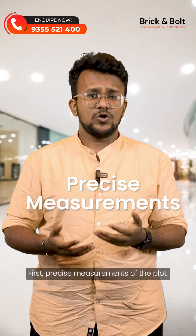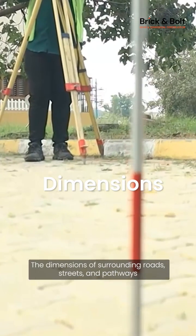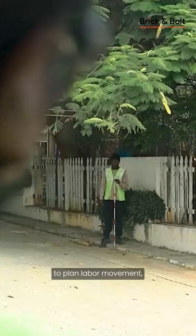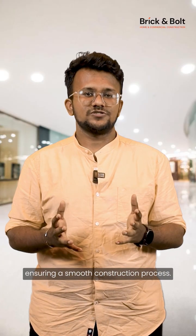Here's what the report includes. First, precise measurement of the plot, such as length, width and overall area. Second, the dimensions of the surrounding roads, streets and pathways to plan labor movement, machinery access and utilities, ensuring a smooth construction process.